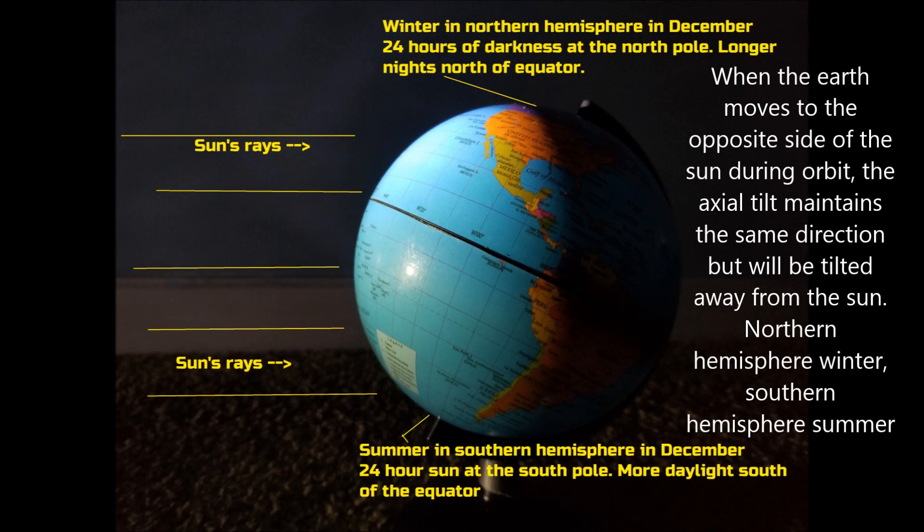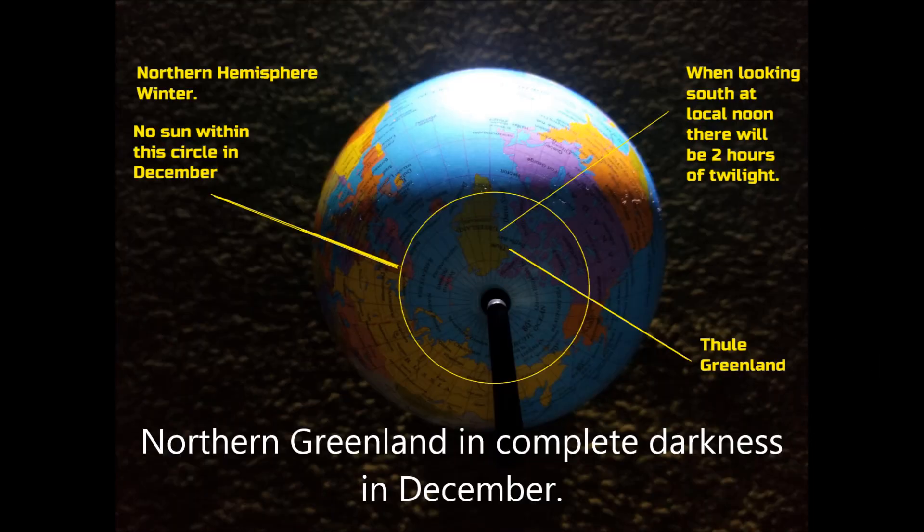When the earth moves to the opposite side of the sun during orbit, the axial tilt maintains the same direction but will be tilted away from the sun — northern hemisphere winter, southern hemisphere summer. As you can see, northern Greenland is in complete darkness in December and is within that circle.